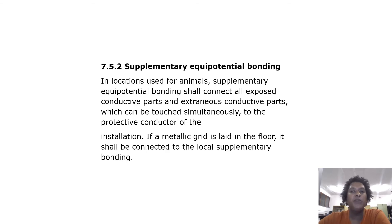Supplementary equipotential bonding: In locations used for animals, supplementary equipotential bonding shall connect all exposed conductive parts and extraneous conductive parts which can be touched simultaneously to the protective conductor of the installation. If a metallic grid is laid on the floor, it shall be connected to the local supplementary bonding.